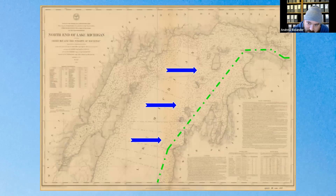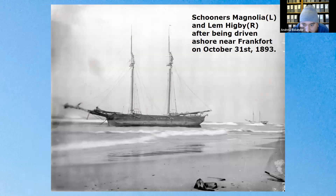This map shows the route that most travel took — the green dotted line going east and west through Chicago — and the big blue arrows indicate the wind. If you're following the coast and the wind blows you eastward, you're going to get close to the shore. This image from 1893 shows schooners caught on the sandy shores of Michigan, illustrating that this could happen even in 1893 and through the 1930s.